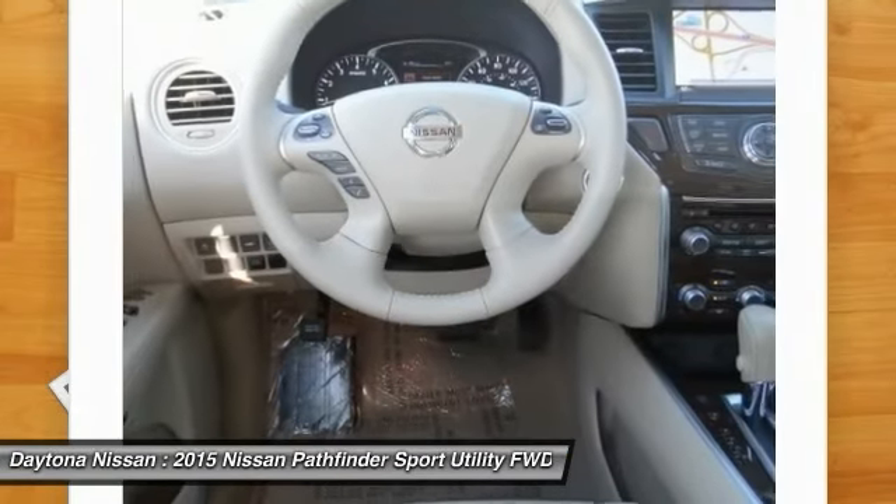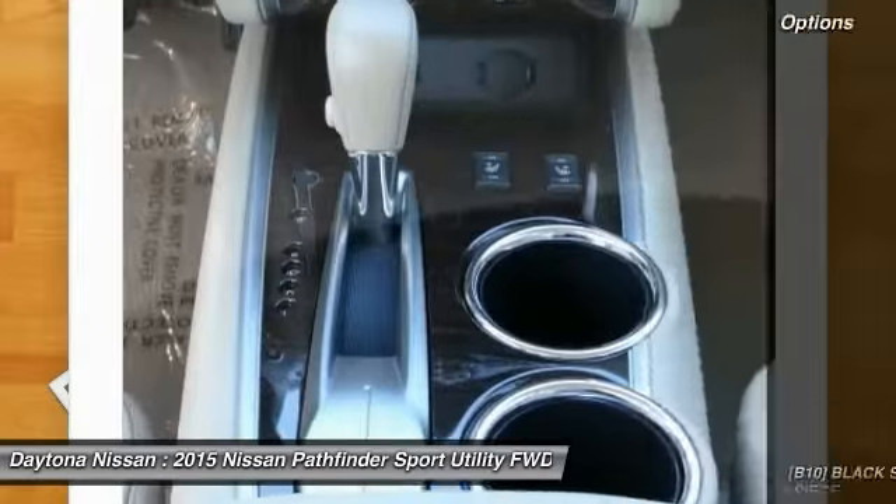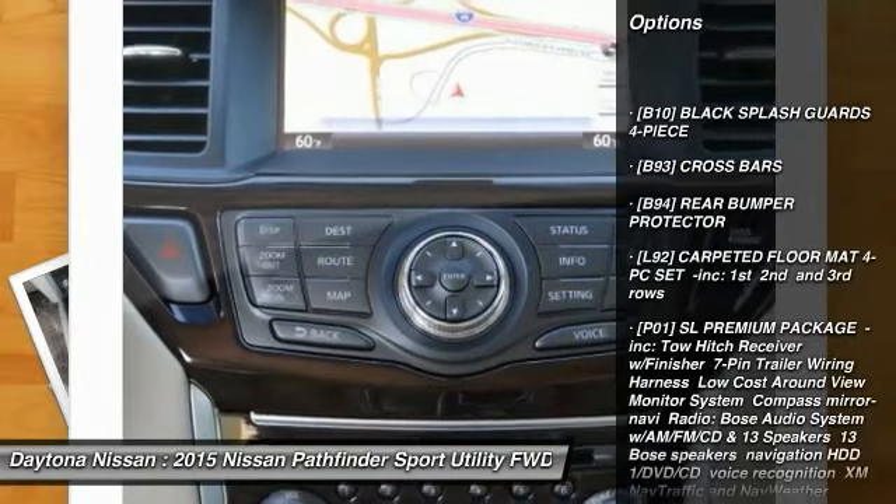Many of our vehicles include navigation, Bluetooth, leather, sunroof, power seats, Bose audio, four-wheel drive, and many more options to choose from. Please contact our friendly internet staff for more information.